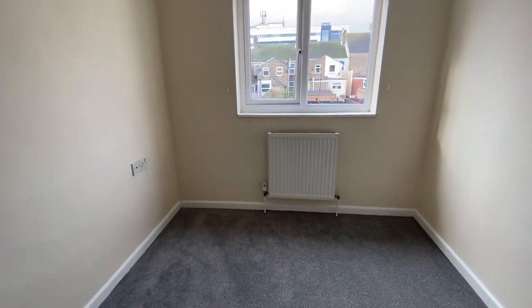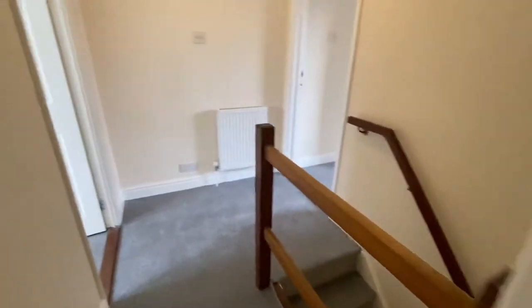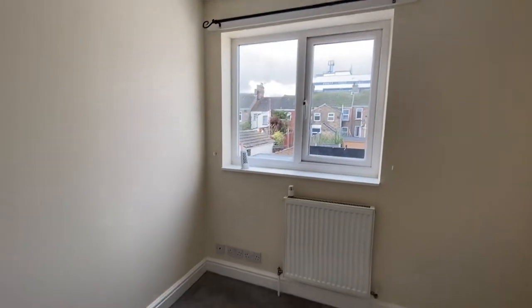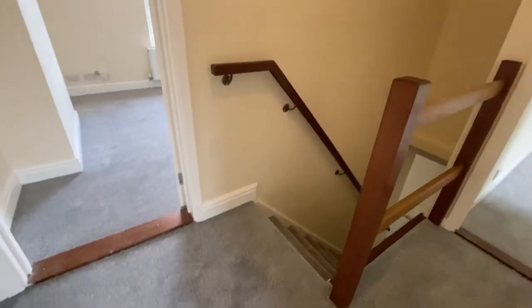Here we are in another bedroom with a new PVC window, rear facing, and new carpet flooring. Three good sized rooms and a spacious landing throughout.